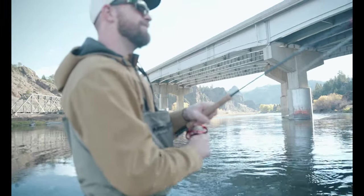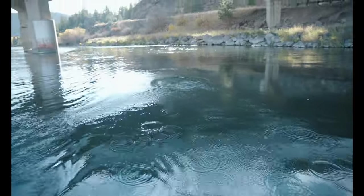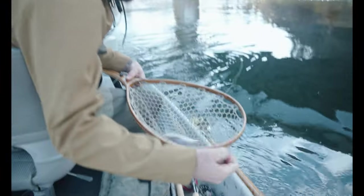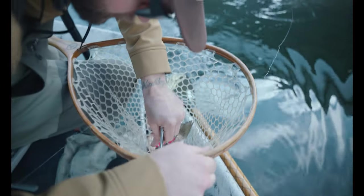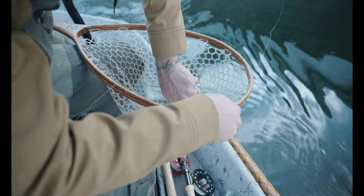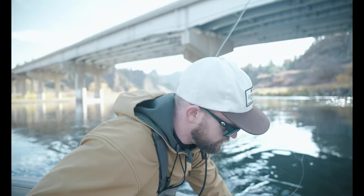Did you hit it on the hang down? There we go — first one! Nice work, Darren. On the old flash and grab. It was the first fish in a while, so it feels good. There he goes.